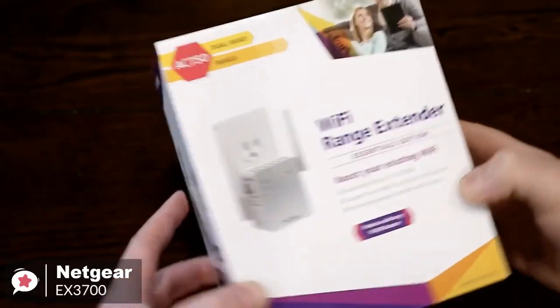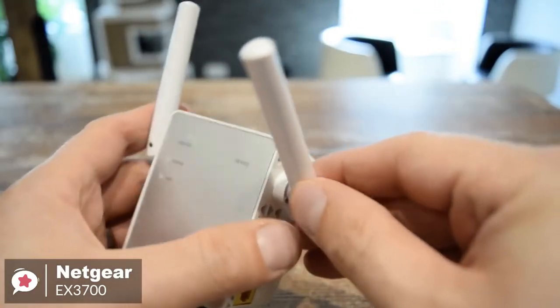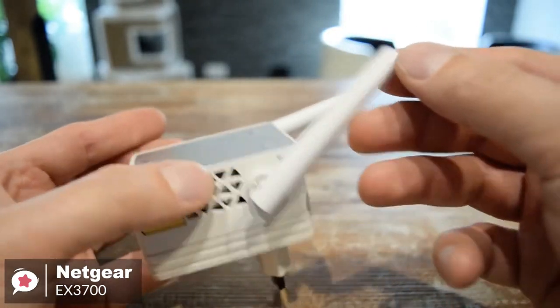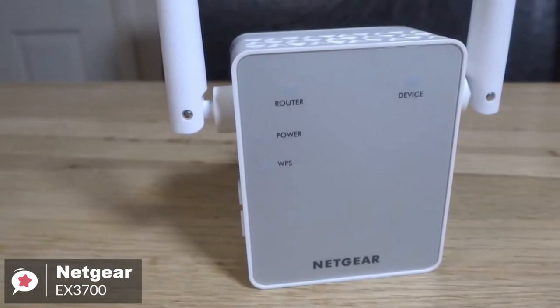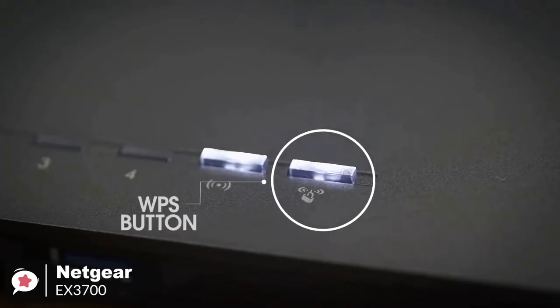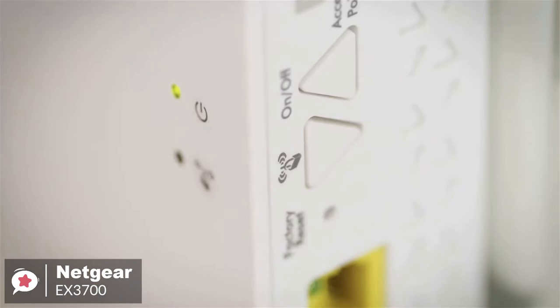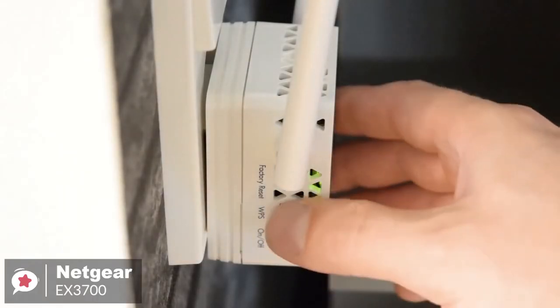From a design aspect, the EX3700 has a bit of a bulky body and casing. It resembles a cube-like AC power adapter with two antennas on either side. The front is a matte silver with router, device, power and WPS indicator lights facing towards you. After you get through the initial setup, you can log in to your Netgear account and tweak a wide variety of settings from there, which is quite surprising for a budget extender. If you're new to networking, you won't want to touch any of these settings, but the fact that they're there and easy to adjust is a benefit for more advanced users.